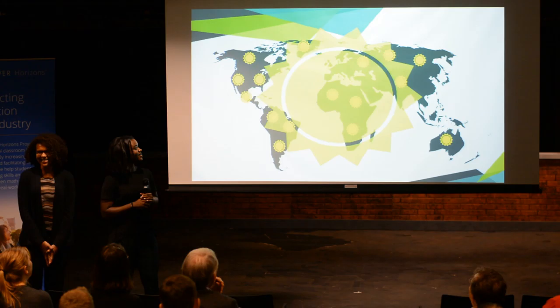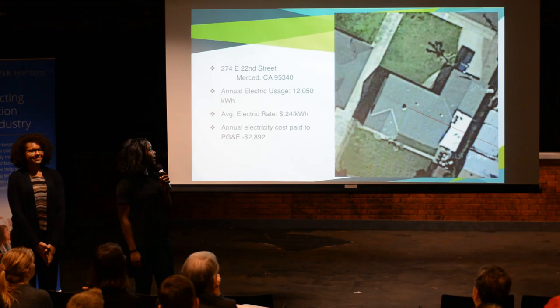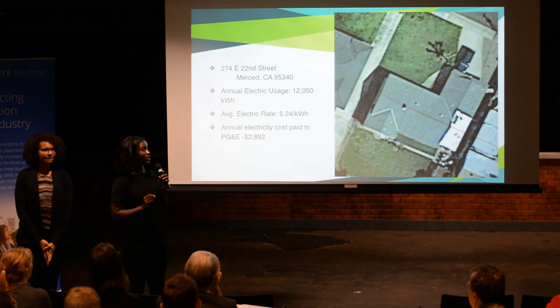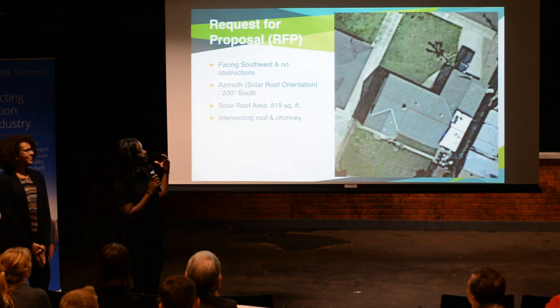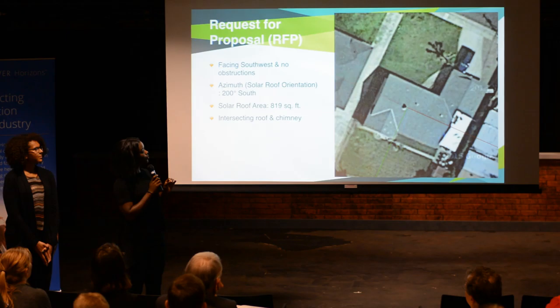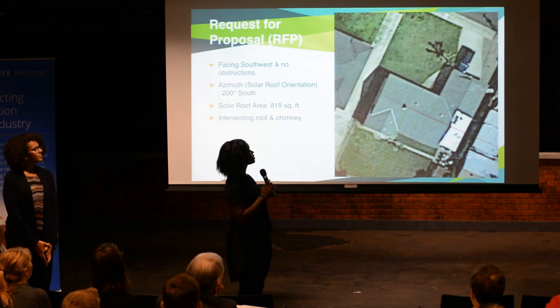Meet our client, Angelica Schuyler. She is located at 274 East 22nd Street, California. Her annual electric usage is 12,050 kilowatt hours and her average electric rate is 24 cents per kilowatt hour. Yearly, she pays an electric cost to PG&E of $2,892 — money she could be using on something else. She came to our company and said she wanted to save and was tired of paying PG&E. We visited her house and saw where the sun would hit at the highest peak towards the southwest. Her azimuth, which is the solar roof orientation, is 200 degrees south, and her solar roof area was 819 square feet. There is an intersecting roof and a chimney, so we had to separate the panels so that they would fit.